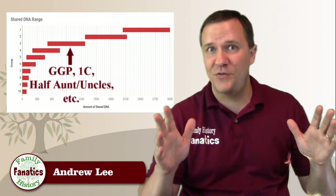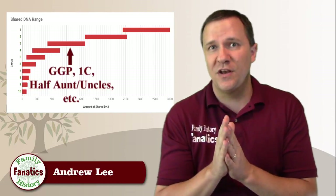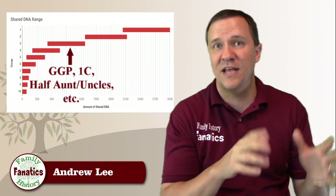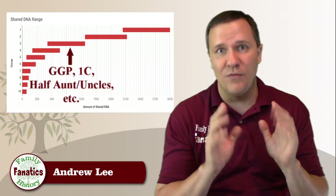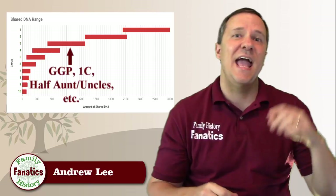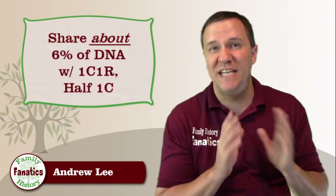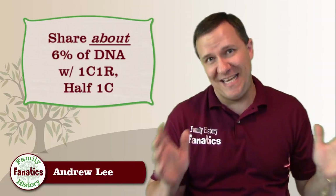With the 25% group, the bottom of the range was at about 1300 cM, so there's not really any overlap between the 12.5% and 25% groups. But there's a lot of overlap between the 12.5% group and the 6% group. The 6% group starts to get worse because now we have overlaps on both the high end and the low end, and those overlaps start to increase.